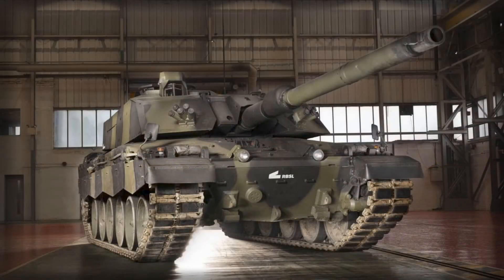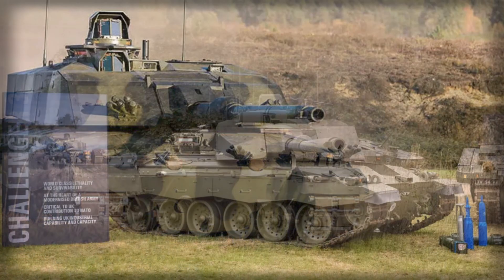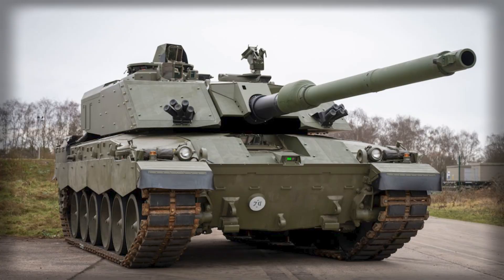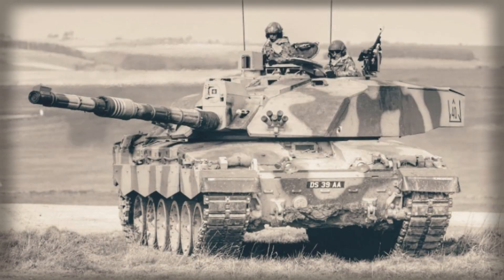According to the British defense publication Defense Eye, the final version of the Challenger 3 could reach up to 76 tons once all planned armor modules, sensors, and active protection systems are installed. That represents a dramatic 10-ton increase over earlier estimates, and nearly 15 tons more than the average weight of a Leopard 2A6, one of its main European counterparts. The increase stems largely from the addition of enhanced modular armor packages and an advanced active protection system designed to intercept incoming projectiles before they strike the tank. While boosting survivability, these upgrades add enormous weight to an already heavy chassis that was never designed for such burdens.